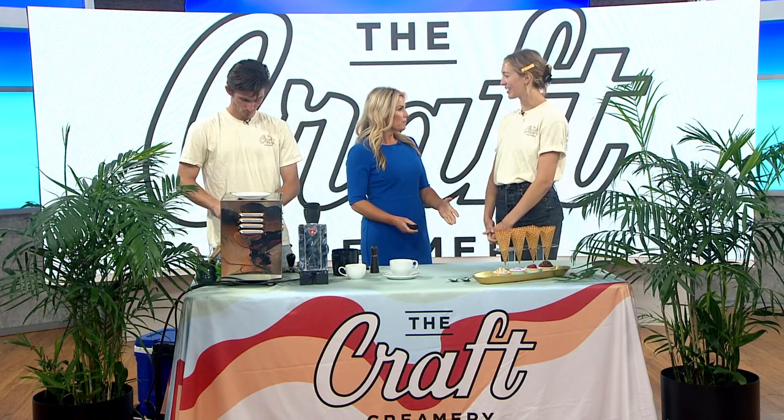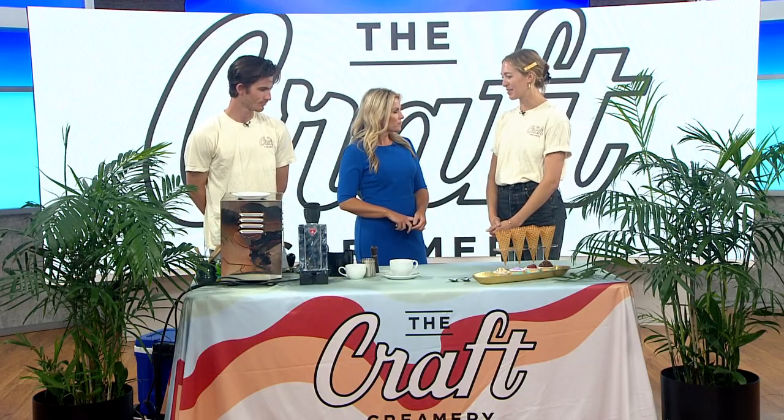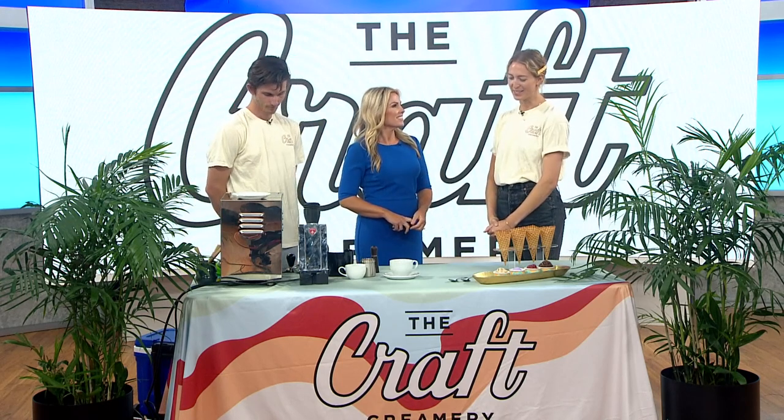And you're in Point Loma, right? Correct. We're on Rosecrans just down the street from our flagship store in Moniker General, which is in Liberty Station. And how many ice creams do you showcase? It just depends. Since summer's really picked up, we're featuring more and more ice cream since it's been flying off the shelves. We currently have four to five different creameries at a time.